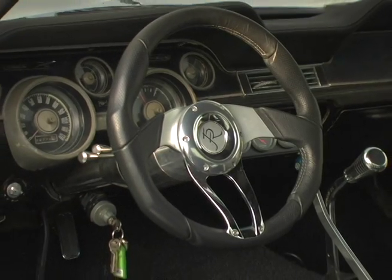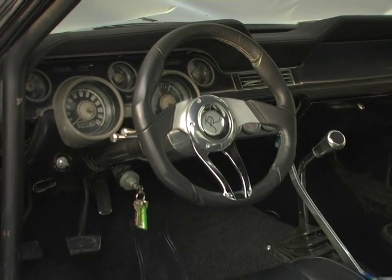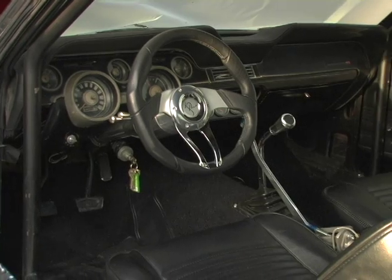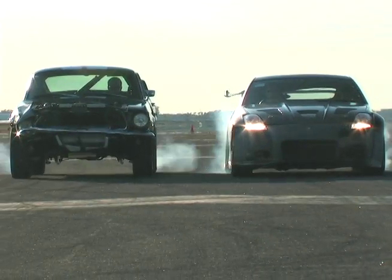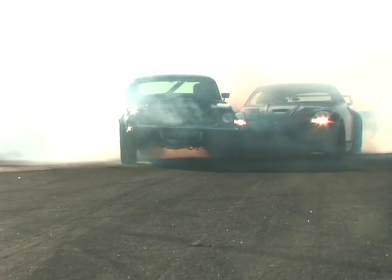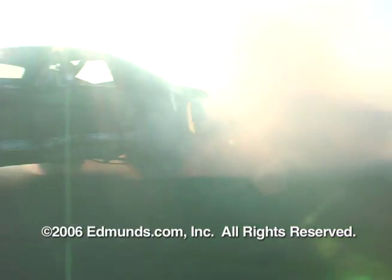While the chassis was updated with components from Global West, including rack and pinion steering, most of the interior was left alone. The rally bar operates a second set of brake calipers on the rear wheels to induce slides. Banged up in every way, this Mustang still roars like a muscle car, even if it is pretending there's a 6 under the hood in the movie.